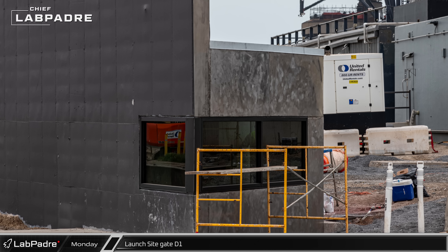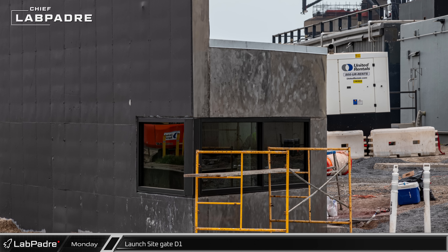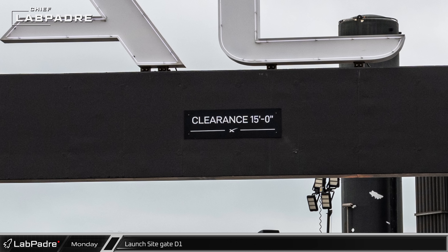Back at the launch site, glass and roofing material has been installed on the guardhouse bunker at the D1 entrance gate. Functional signage is going in, including the 15-foot clearance limit over the gate.